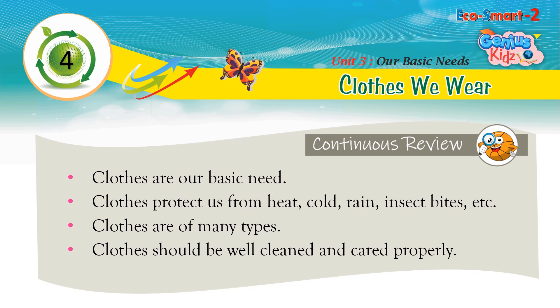Continuous review: Clothes are a basic need. Clothes protect us from heat, cold, rain, insect bites, etc. Clothes are of many types. Clothes should be well cleaned and cared for properly.